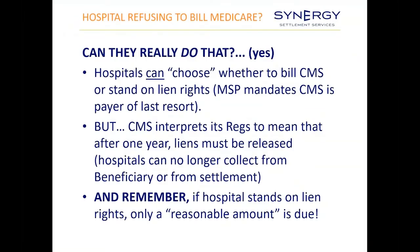One question that comes up quite often is: can a hospital refuse to bill Medicare? The answer is yes — they can choose to stand on their lien rights. But Medicare interprets their regulations to mean that after one year, the hospital no longer can assert a lien directly to the beneficiary or from the settlement. Hospitals are only entitled to the reasonable amount they're due, and we have a service that quantifies that by reviewing hospital billing to determine what exactly are the reasonable charges.